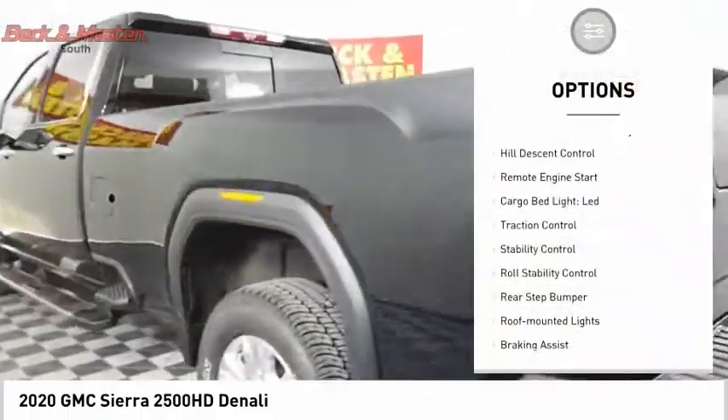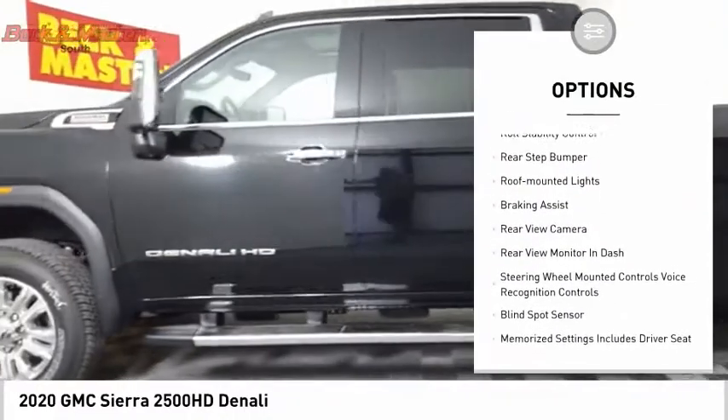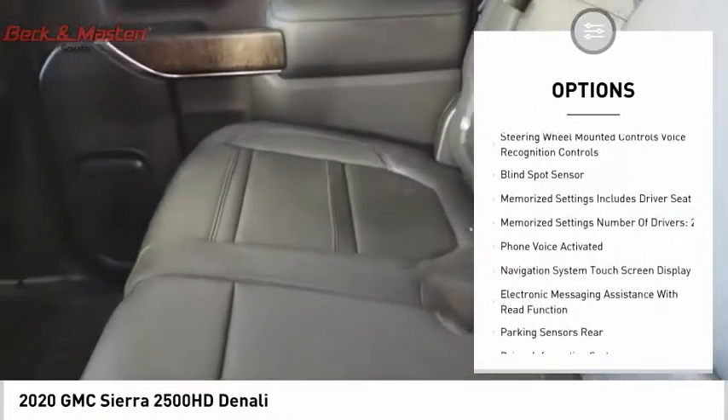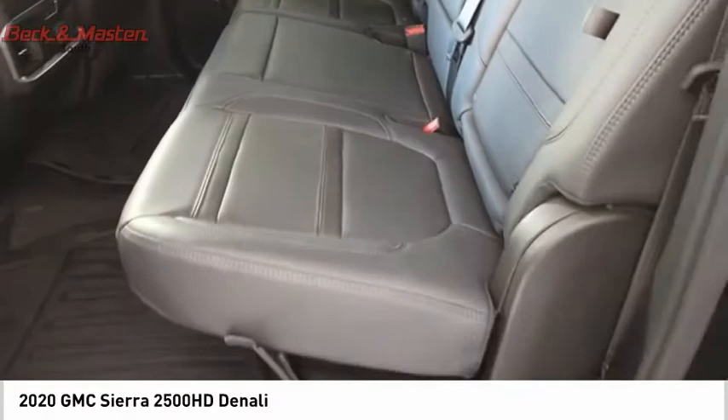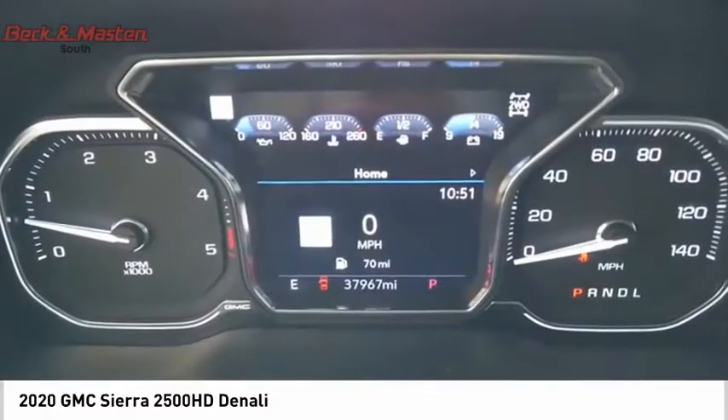Here are some of this vehicle's great options: power windows with safety, reverse hill descent control, remote engine start, cargo bed light, LED traction control, stability control, roll stability control, rear step bumper, roof mounted lights, and braking assist. Come take a test drive today.